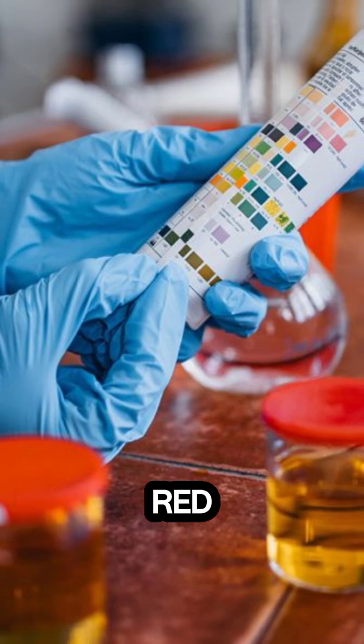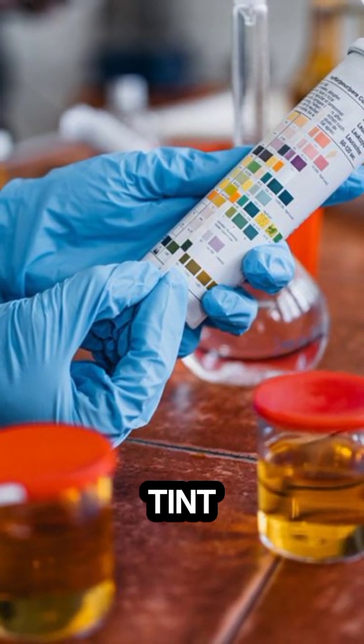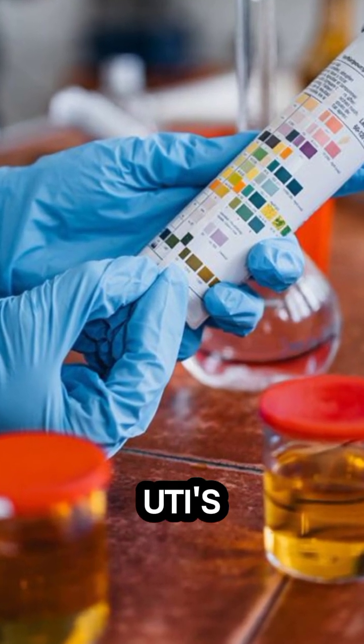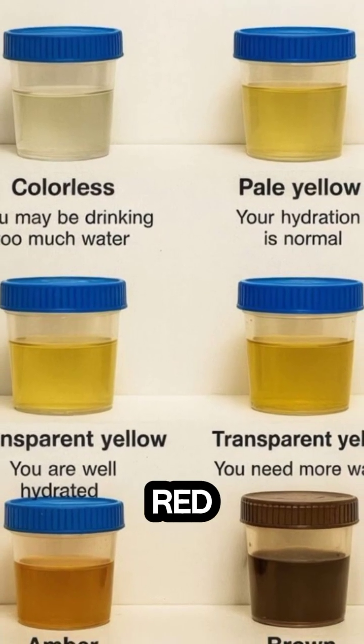7. Red or pink. Eating red-colored foods like beets, rhubarb, or blueberries can tint your urine, but blood in urine is also a warning sign. Some infections, like UTIs caused by pseudomonas, or medications like propofol, can also turn it red.